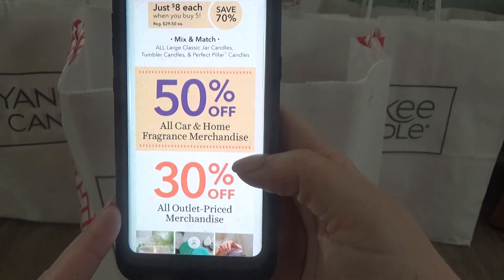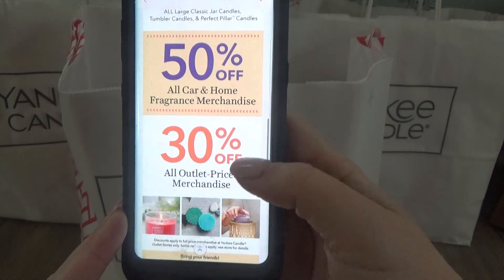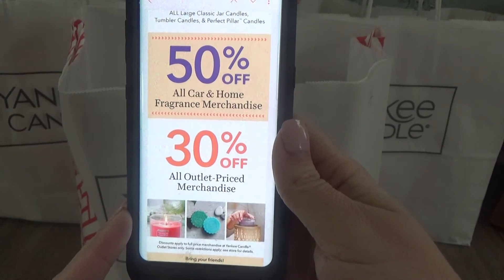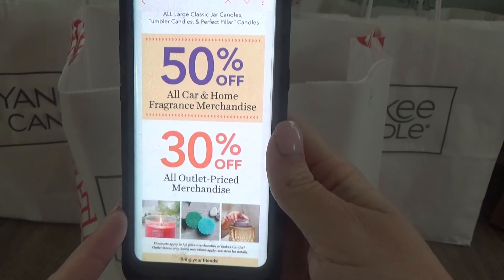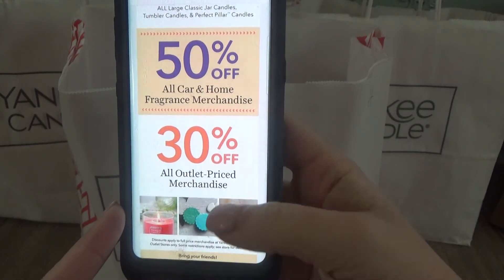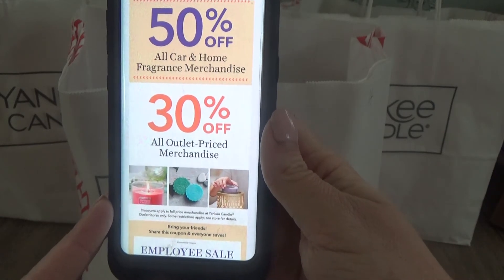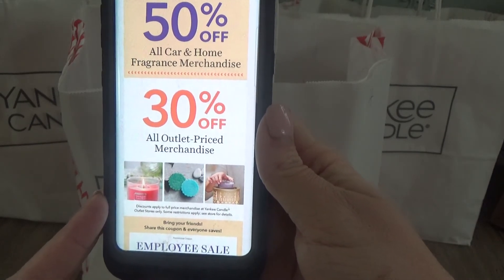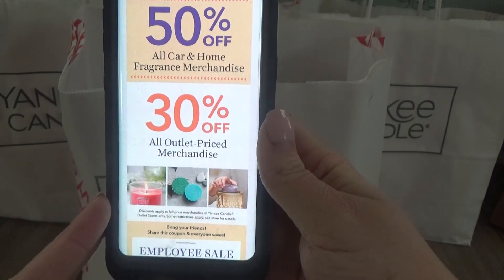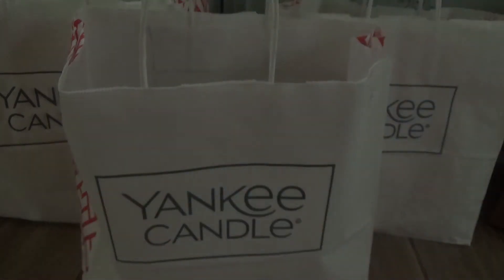So as it says, all large classic jars, candle tumblers, candles, and perfect pillar candles. Then it's 50% off all car and home fragrance merchandise — so your car fragrance, your room sprays, your scent spheres. And then 30% off all outlet merchandise, like the three-wick candles, the small and medium tumbler candles, and so forth. Really, really great pricing right now.